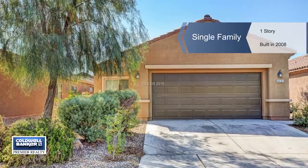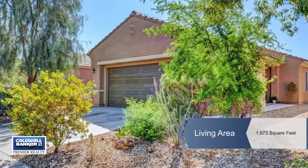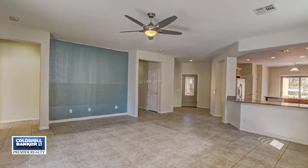New on the market and priced below comps, this clean, vacant, and move-in ready home has a very desirable floor plan. This single story features three bedrooms and two baths.